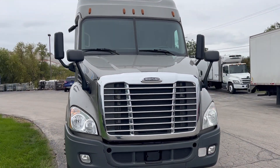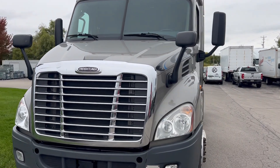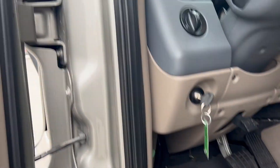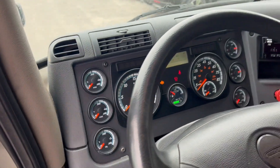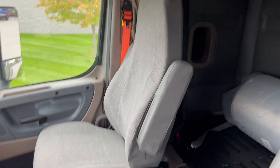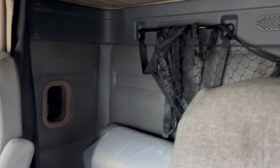Let's take a look at the inside. This unit here has 616,667 miles on it. Clean, one owner, fleet, maintained unit.